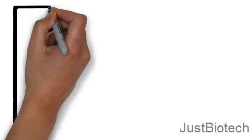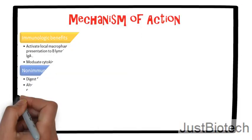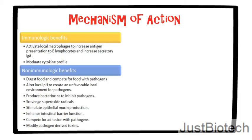Probiotics affect the intestinal ecosystem by stimulating mucosal immune mechanisms and by stimulating non-immune mechanisms through competition with potentially harmful pathogens. The immunologic benefits include the activation of local macrophages to increase antigen presentation to B-lymphocytes and increase secretion of immune hormones.